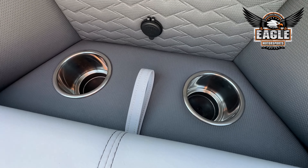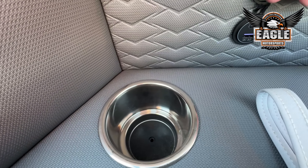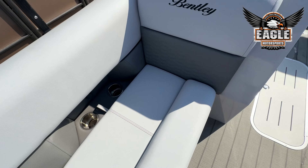This 2024 Elite has the charging package, which is going to give you Type-C charging ports throughout the unit. So you're going to have them built into your furniture — here in the front, you're going to have one to each side.